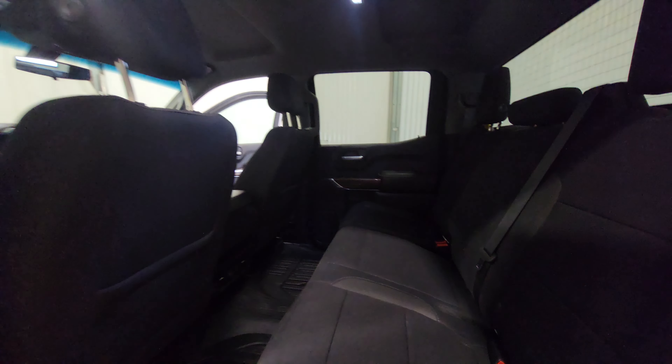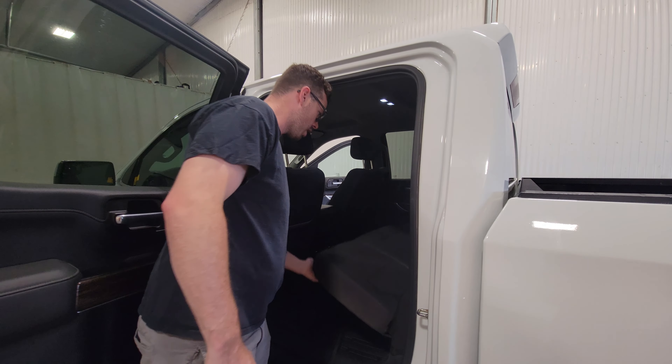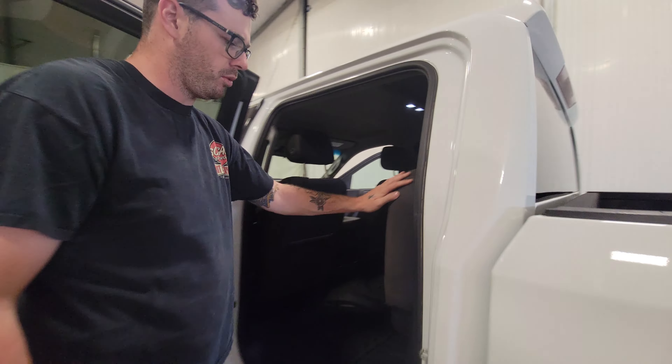Full crew cab — there's a boatload of room in the back. Chevy has actually recently updated this to accommodate the center passenger by eliminating most of that hump on the floor, similar to what Ford has done.